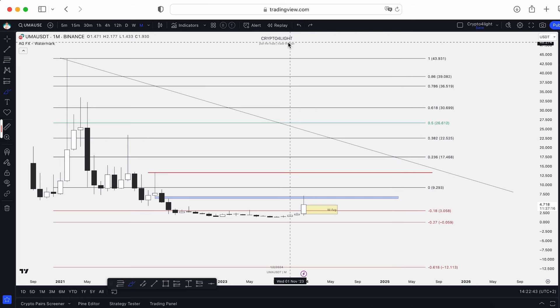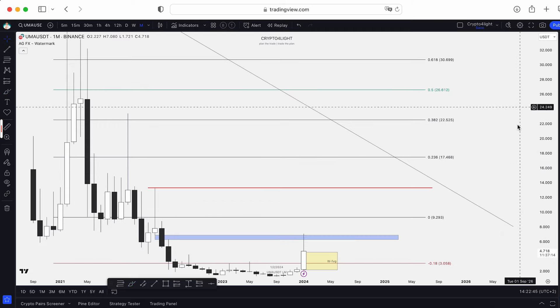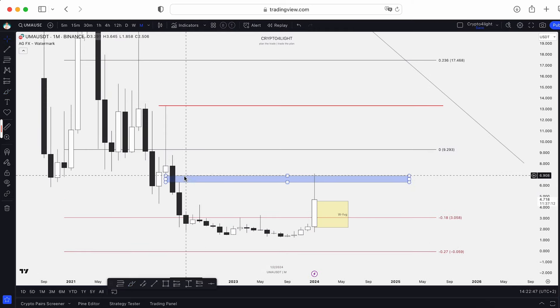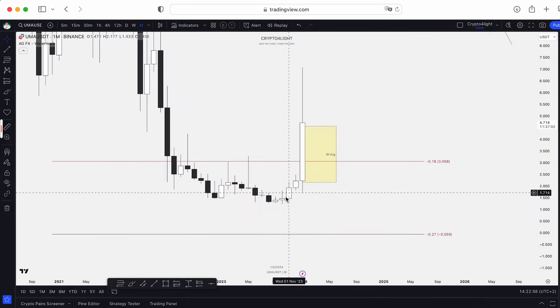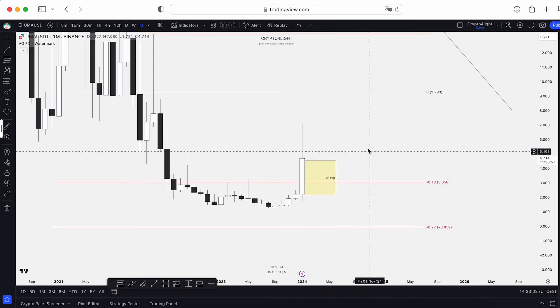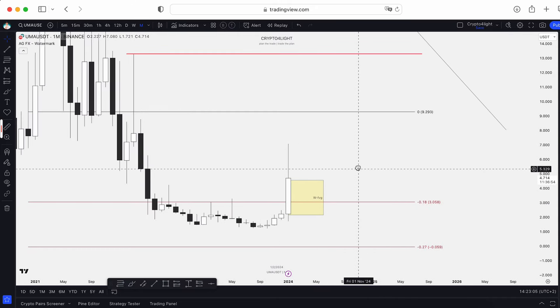Now let's take a look only at local price targets for February. We closed the monthly February gap, so we can delete it. No monthly gaps above, no gaps even below, so absolutely open space for continuation.